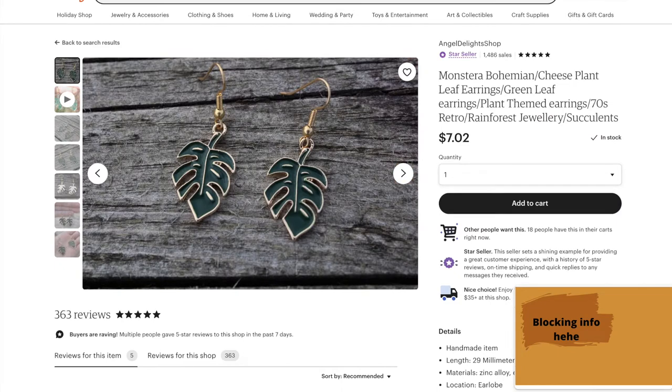Speaking of earrings, I thought a cute little Monstera earring piece would be awesome. It's such a great price for what you get. They're enamel like a pin — they're lightweight, they're comfortable, and I love the hoops they used for the earring piece itself. It just creates this very homemade feel and I really like that.